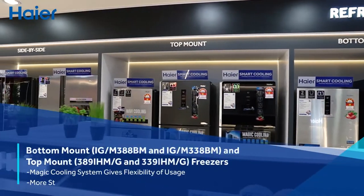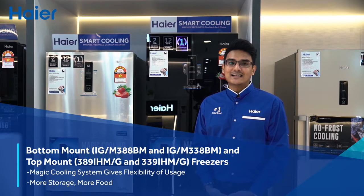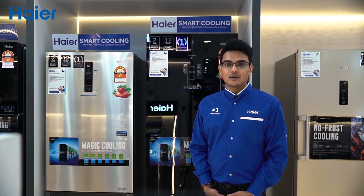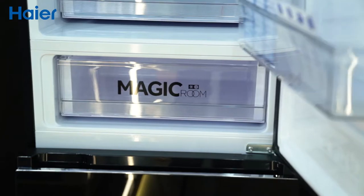With Hire's bottom mount and top mount freezers, you can now customize the fridge temperature from negative 24 to negative 7 degrees based on your preference with its latest magic cooling system. It gives you flexible storage as it allows you to change from a fridge to a freezer and back again with this amazing magic room compartment.